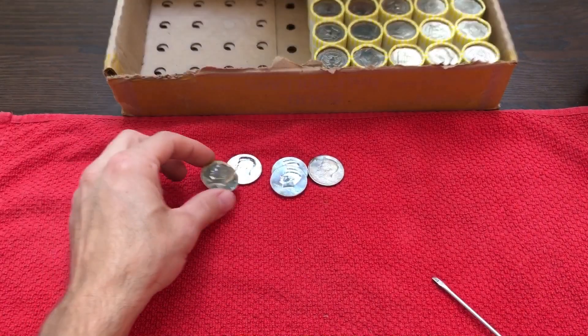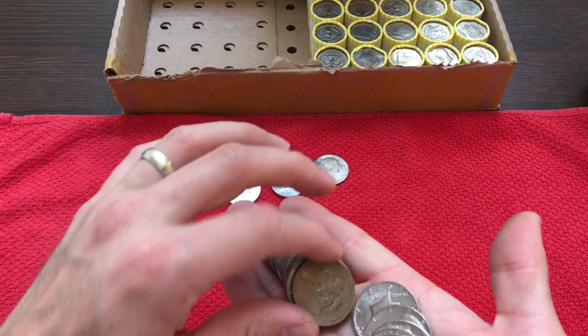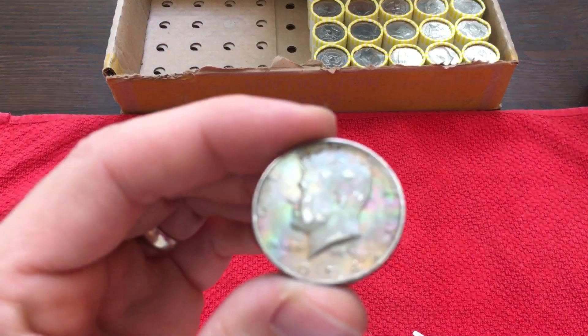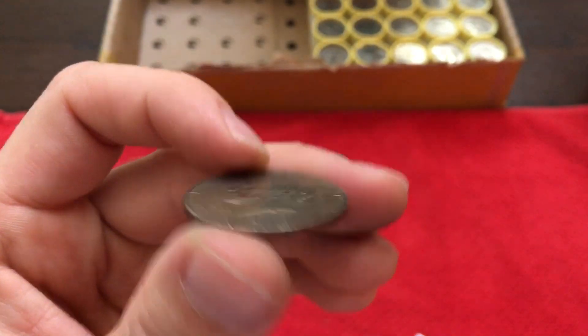We'll hold on to those for the time being. Oh, I just saw something — I saw the flash of a rainbow! So we've got a nice rainbow toned coin here. This one's pretty cool — 1974.